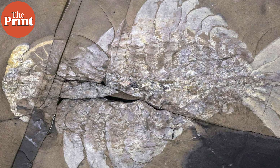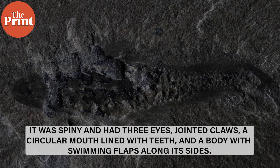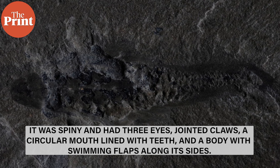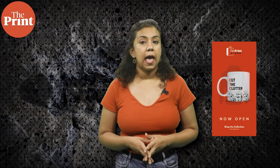The creature was about the size of your index finger. It was spiny and had three eyes, jointed claws, a circular mouth lined with teeth, and a body with swimming flaps along the sides. These traits show it was part of an extinct group known as radiodonts, an offshoot of the arthropod evolutionary tree. This category of animals has a hard body without a backbone. Arthropods also have legs made of more than one part that can be bent where the parts join together, like a scorpion or a spider.